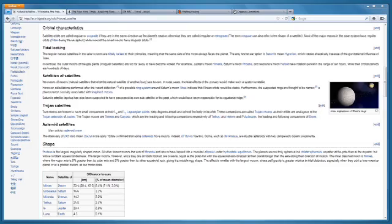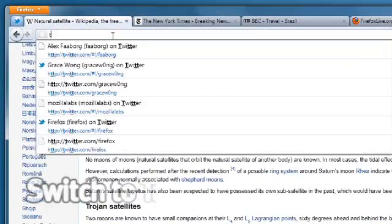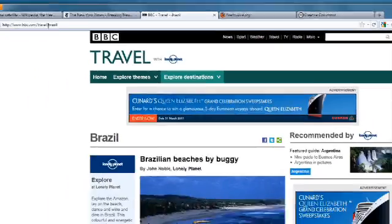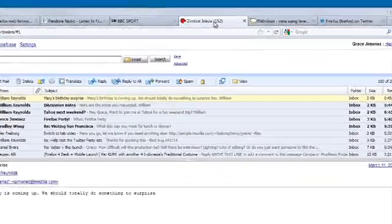We've also made some changes to make it easier to get around when you're browsing the web. The first one of these is Switch to Tab. When you've got a bunch of tabs open in your browser and you go to open something new, Firefox will tell you if there's already a copy of this tab open.